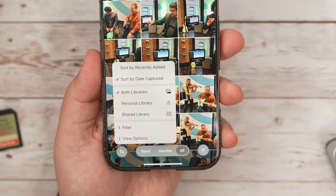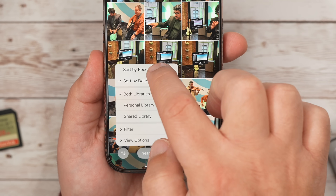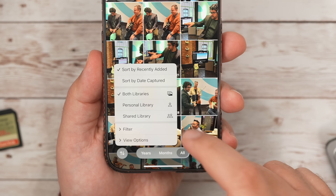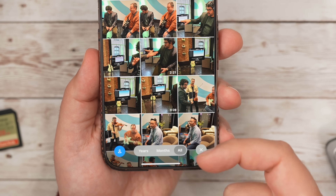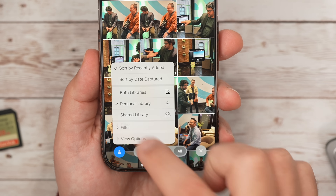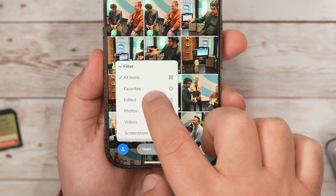Like changing Sort by Date Captured to Sort by Recently Added, which is how I prefer to see my library. Because if you get a video sent to you that was taken two years ago, you'd have to look and know when that was taken — but if it's by date added, it'll just be the first thing you see. You can toggle between your library or your shared library if you're sharing with someone in your family, or view both at the same time. The filter option lets you filter your photos by favorites, edited, photos, videos, and screenshots.